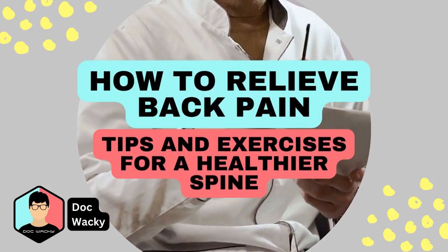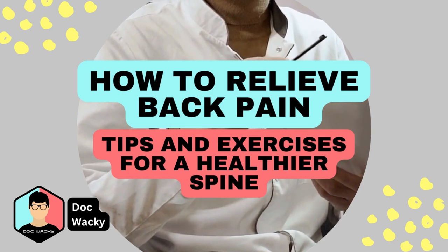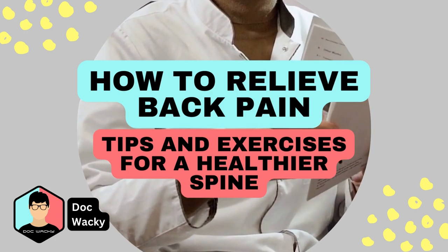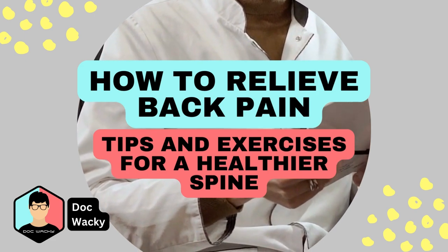Hello and welcome. As a primary care provider, I see a lot of patients with back pain. It's a common problem that affects millions of people around the world. In this video, we'll go over some simple tips and exercises to help you manage and prevent back pain.